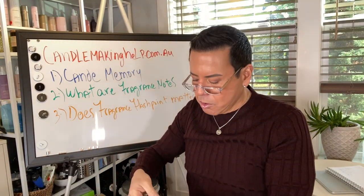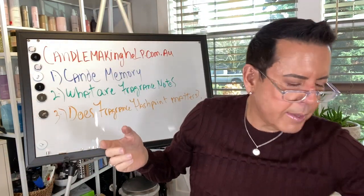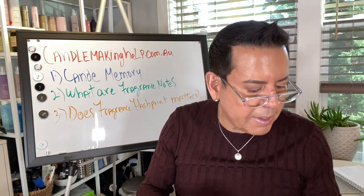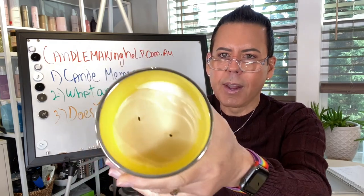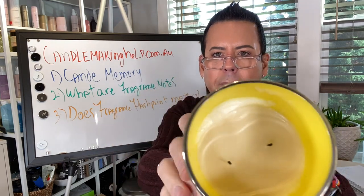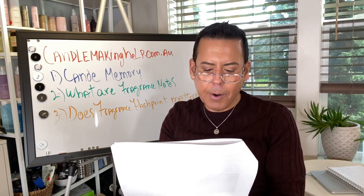Trimming the wicks is very important every time you burn because you don't want that mushroom carbon deposit on the second burn — it's not going to burn cleanly and it will give you a lot of black smoke. Here's another example of not getting a full melt pool — I've already burned this one three times and it's not giving me a full melt pool because there's already wax that has hardened on the sides of the vessel.